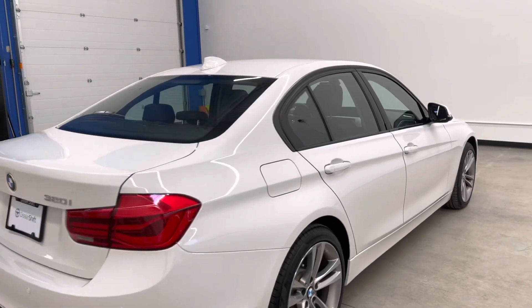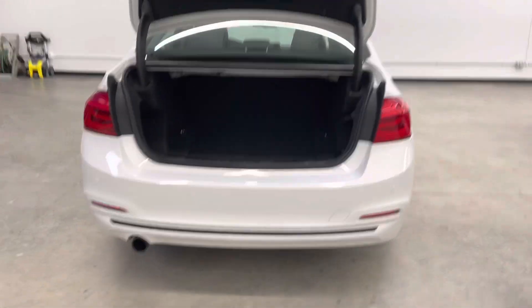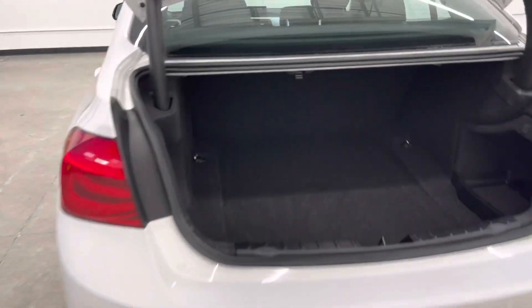We've got two keys for this vehicle. Around the back of the car, you'll see the rear bumper and hatch are super clean. Look at the trunk there.